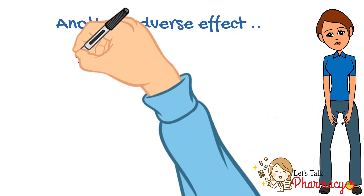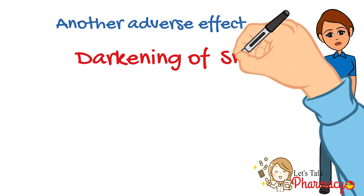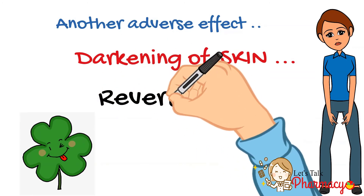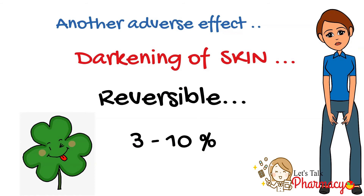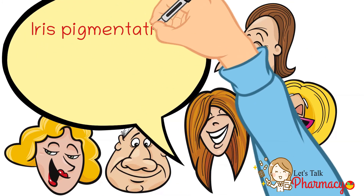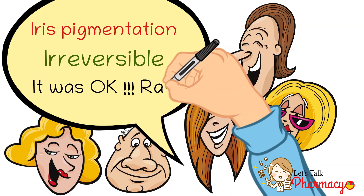However, those who use Latisse reported darkening of the skin around the eye. Luckily, this side effect is reversible and happens in only 3 to 10 percent of cases, making its occurrence rare. Another reported side effect is iris pigmentation, which is irreversible, but it is very, very rare.